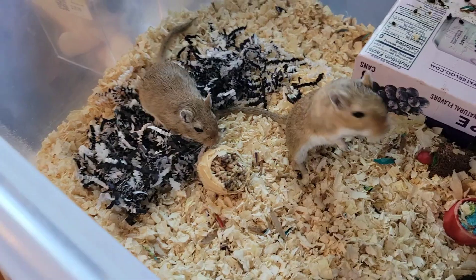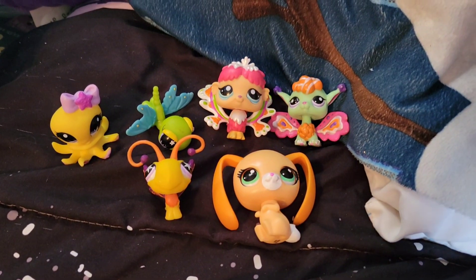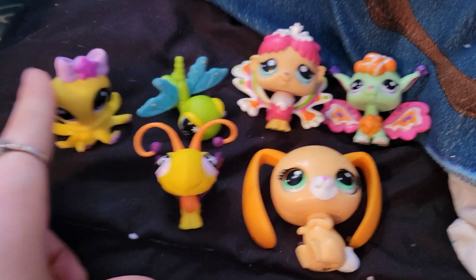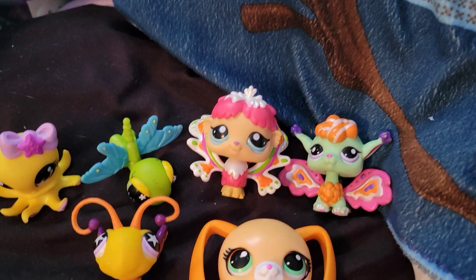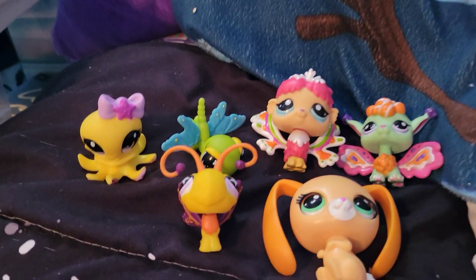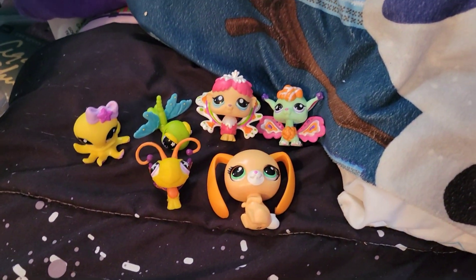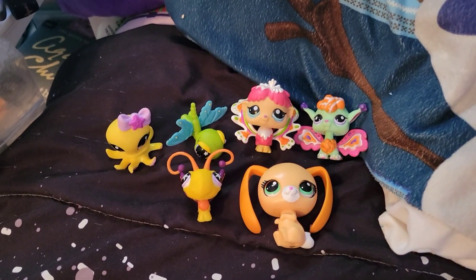So here's all the friends that we got in today's video. Definitely let me know in the comments which one was your favorite. I really loved the octopus, although I really think they're all so cute. I also really like the fairies. I love Littlest Pet Shops. But yeah, here's what I got. Thank you so much for watching. I really hope you enjoyed and I can't wait to see you in a new video soon. Bye!